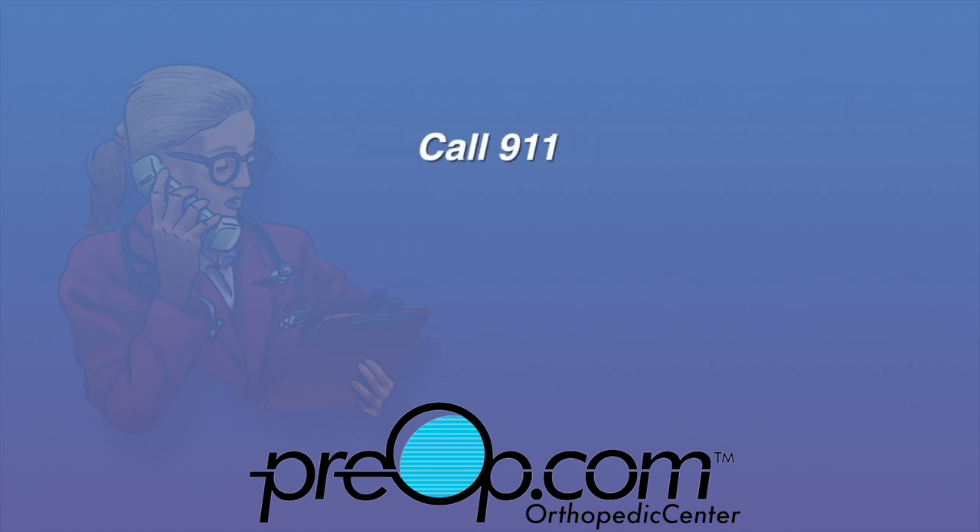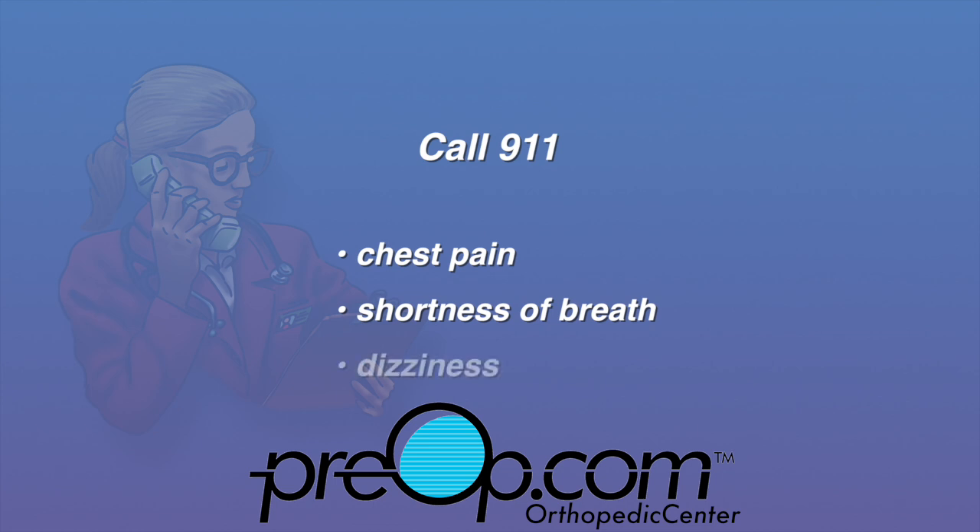Call 911 if you have chest pain, shortness of breath, dizziness, bleeding that doesn't stop, and any other sign that you may be having a complication from the procedure.